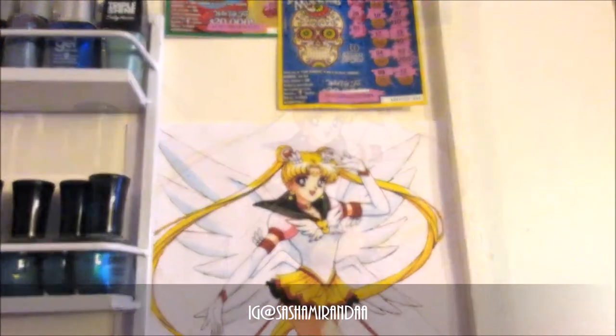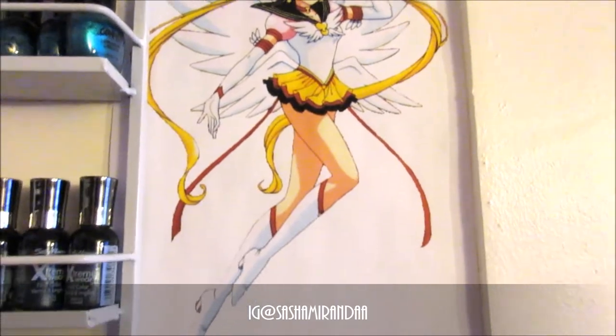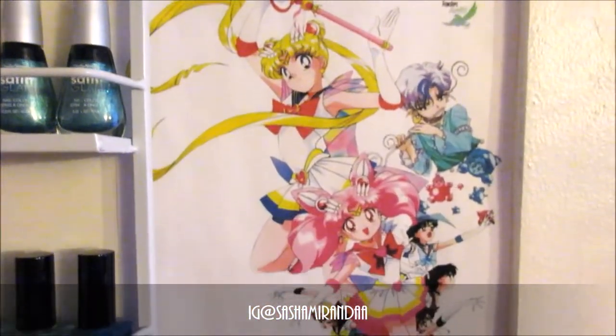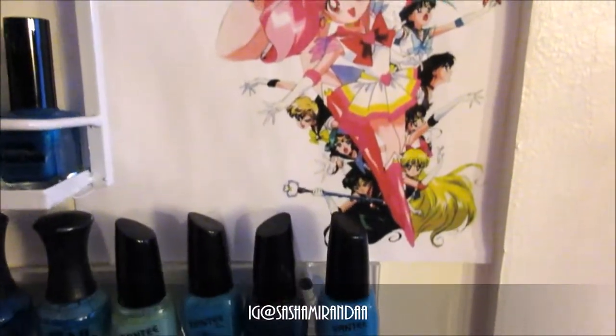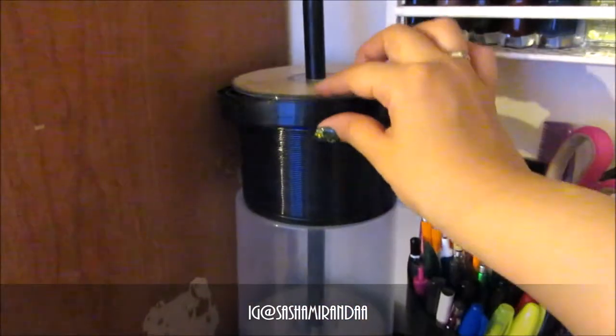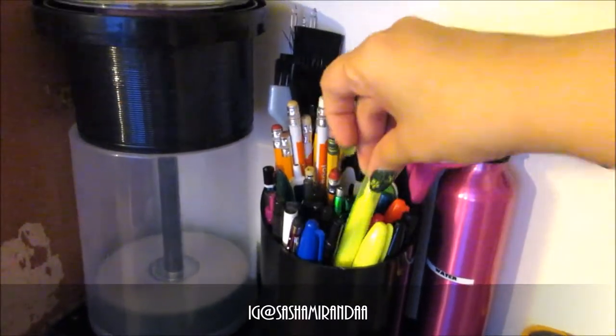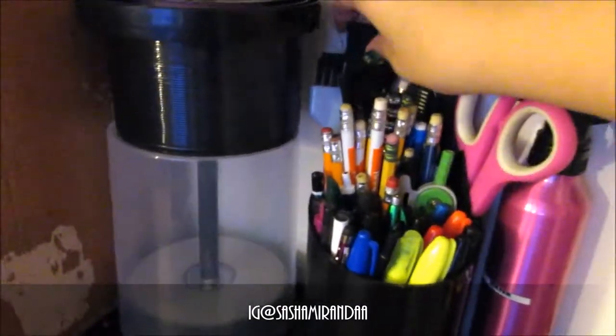Here are my printouts of my favorite number one anime hero of all time — Sailor Moon — right beside my vast collection of polishes. I consider this section to be my stationery area. Here are some blank CDs, pencils, highlighters, scissors, and a labeled water bottle spray.